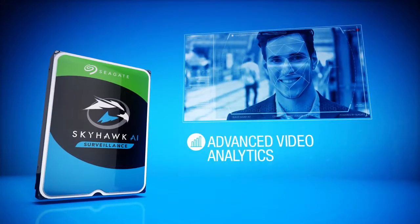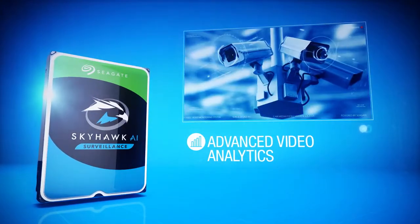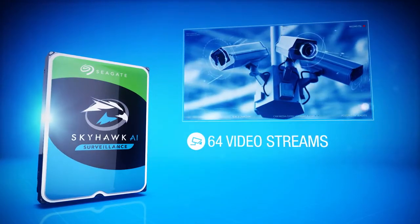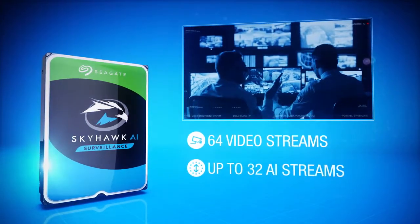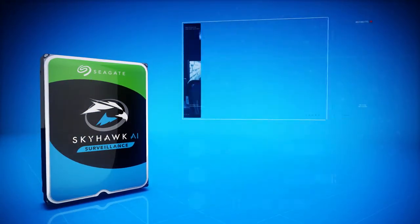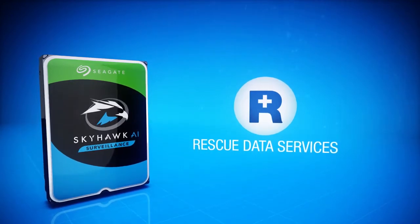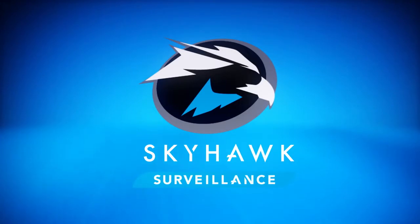Skyhawk AI is ideal for those who require advanced video analytics in addition to video streams. Skyhawk AI supports 64 video streams and up to 32 AI streams with a 550 terabyte per year workload rate. Every Skyhawk AI hard drive offers optional rescue data recovery services for peace of mind.